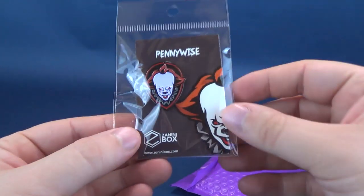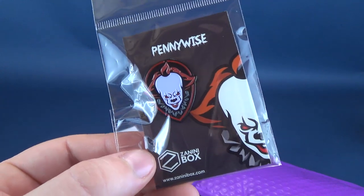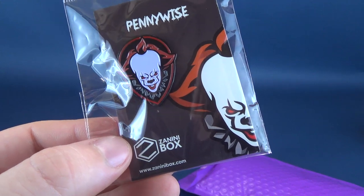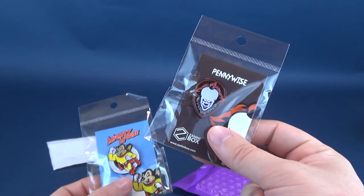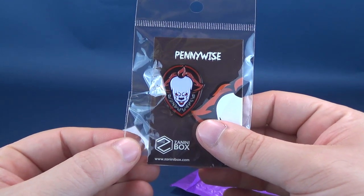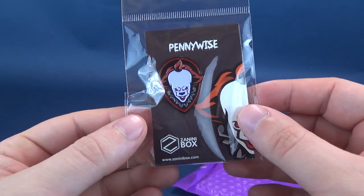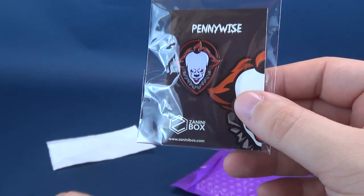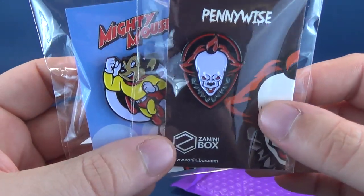The next one we have is Pennywise the clown — a precursor to IT Chapter 2, which is coming out in theaters very soon. A very creepy looking clown. I'm not about clowns — while I like Mighty Mouse, I don't like clowns, or being around clowns, almost as much as I don't like being snuck up on. Imagine being snuck up on by a very scary clown. Neat looking pin, and as you can also see, it's a different shape from the Mighty Mouse. They are very unique shapes — loving these pins.